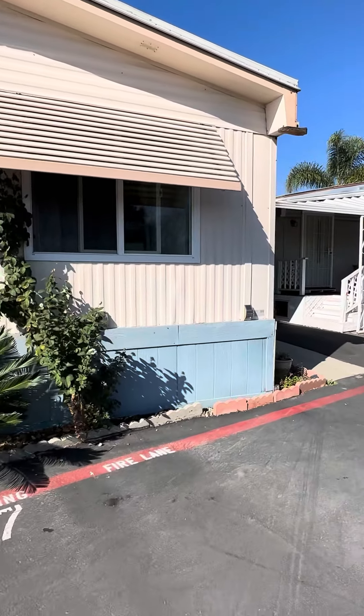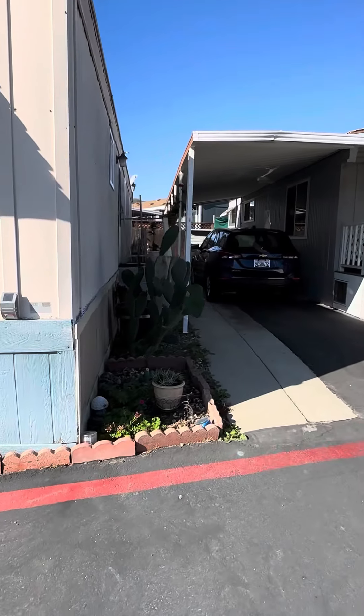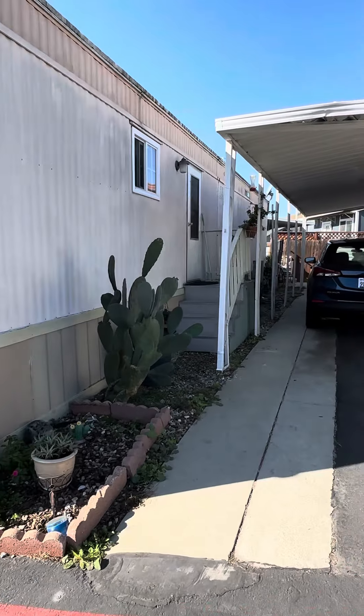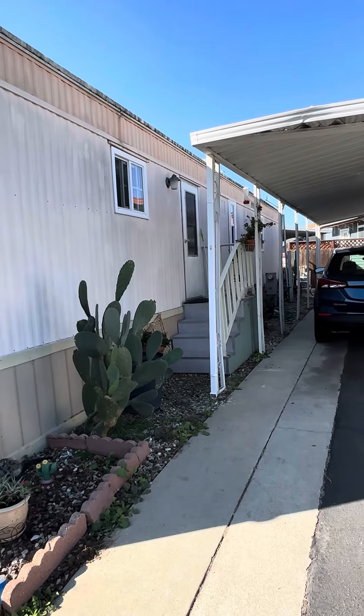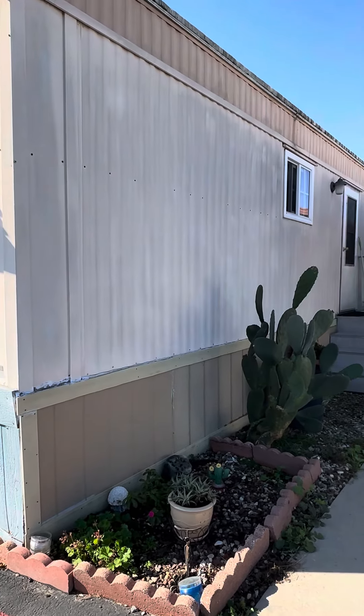It also looks the easiest to maintain — there's not a lot of overgrown bushes, trees, or anything else for you to really take over. So I wanted to shoot at least a video of the outside, and when you come back next week we'll try to get you inside this one.